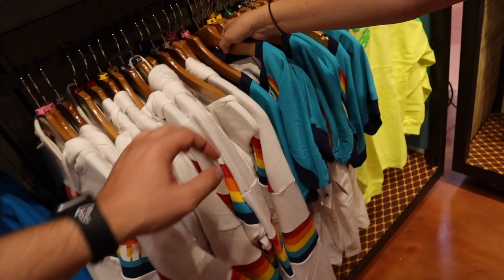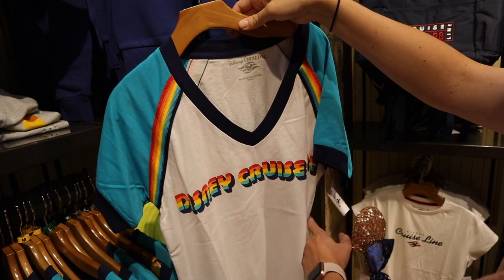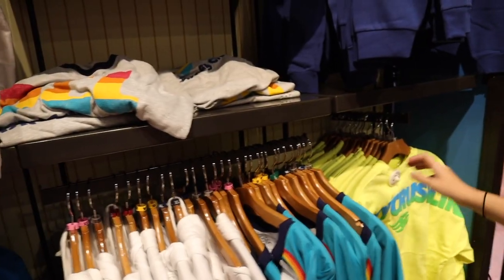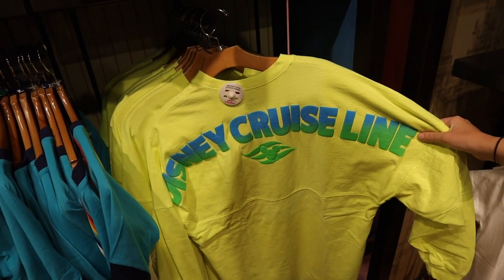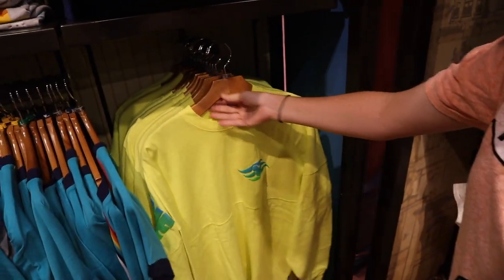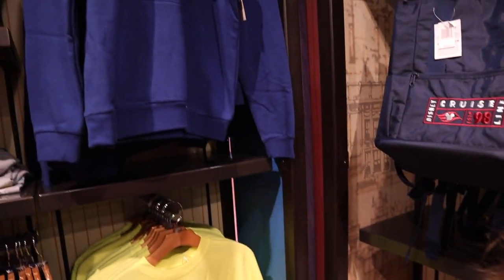And then you've got this shirt — it's a deep v-neck for $39.99. And then you've got a very bright, bright, bright one. You can never be hidden with that thing — it looks like a highlighter. $69.99. I'm not getting that one.